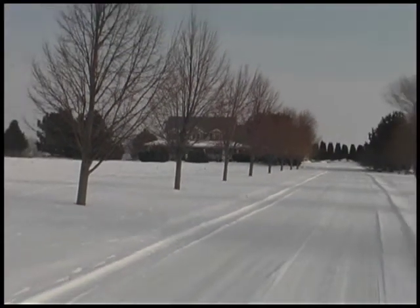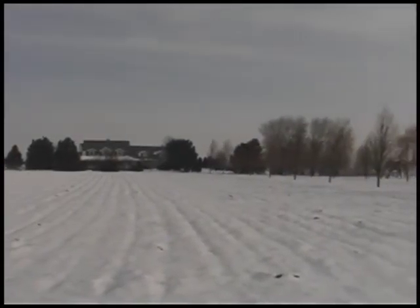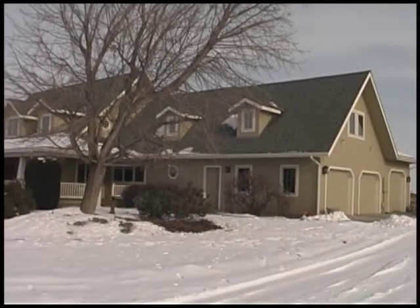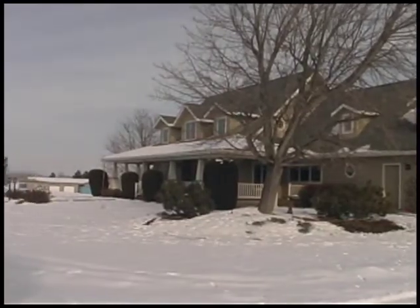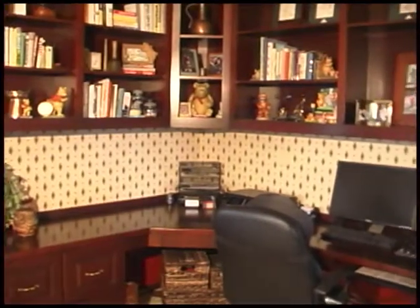Imagine coming home to nearly 4.75 glorious acres after a hard day at work. Tension will melt away with each beautiful tree along the drive and you'll relax as you take in 360-degree views from the 5,538 square foot home.